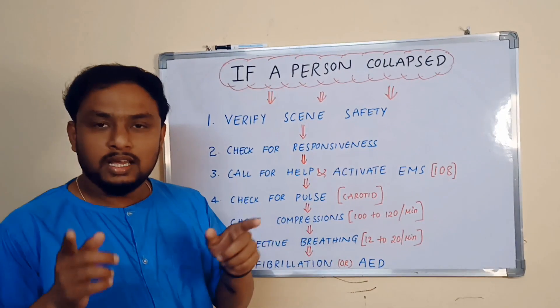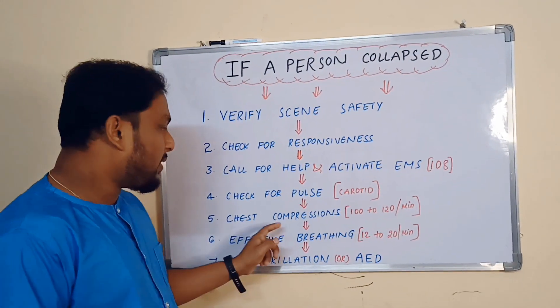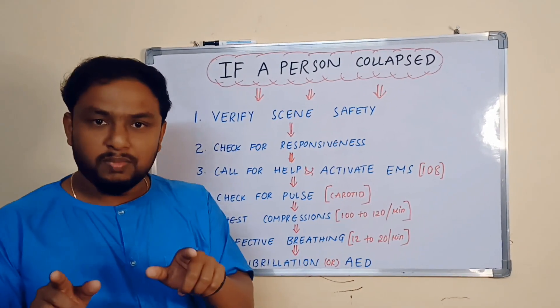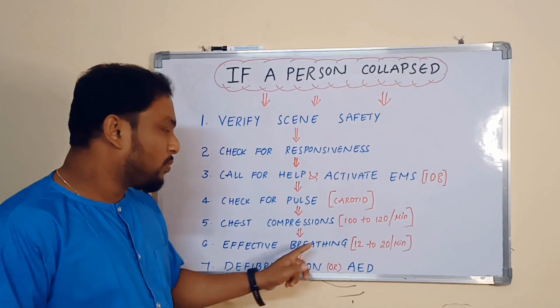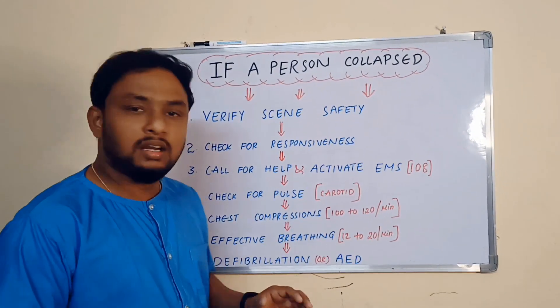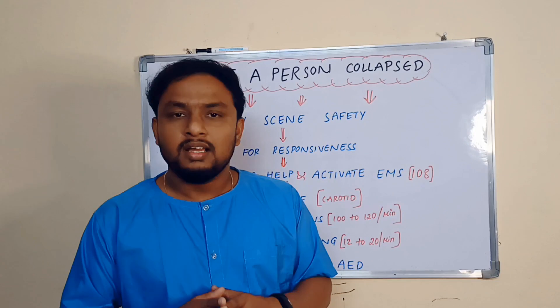Next, check for pulse, i.e. carotid pulse. Chest compressions, i.e. 100-120 compressions per minute. Effective breathings 12-20 per minute. Defibrillation or automated external defibrillation.